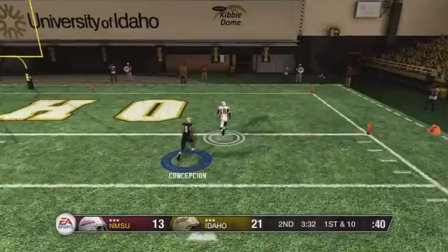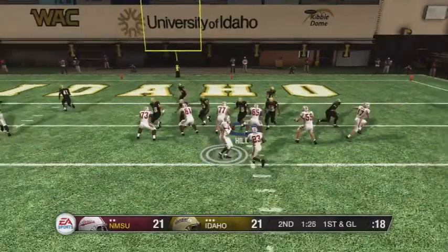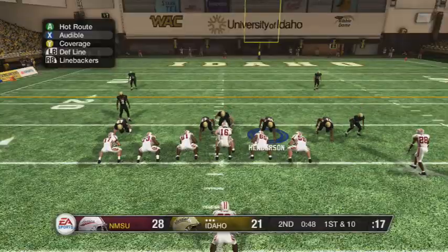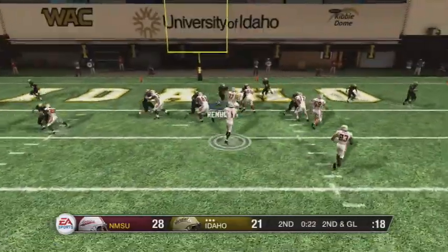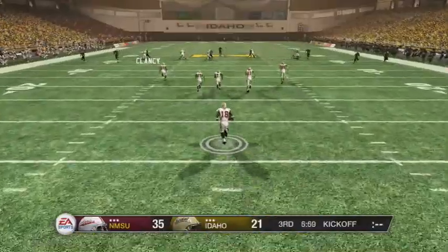Later in the second, they get back in it with a big play — our defense is being atrocious. We stall out on offense, they get the ball back, go right down the field and score to make it 28 to 21. Late in the second we stall out again, and they drive and find the end zone to make it 35 to 21.